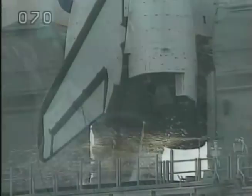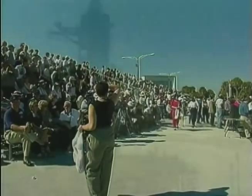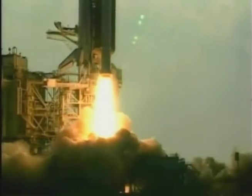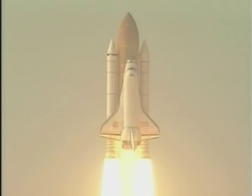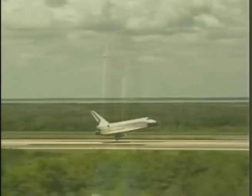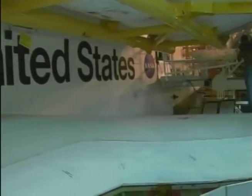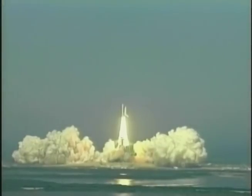We have a go for main engine start. Four, three, two, one, zero. We have booster ignition and liftoff of the space shuttle Discovery as NASA embarks on the final mission. And when that mission ends, the orbiter will return to Kennedy Space Center to start the process all over again.